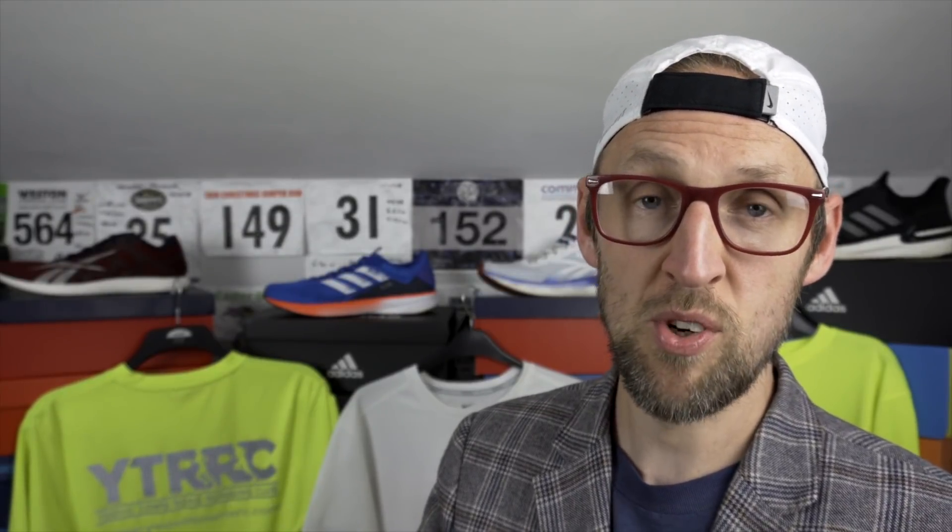Flyknit fans will find a whole host of different Epic React colourways available in the sale. In the sale they're about £78, but there is a summer 30% off code which lowers that down to about £55. So if you're a fan of the Epic React, loads are on sale.